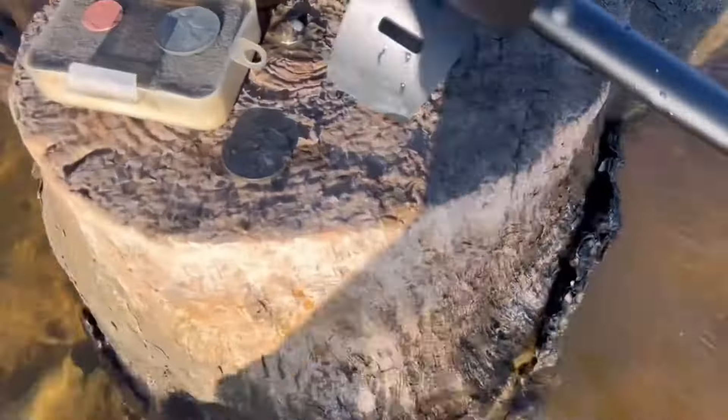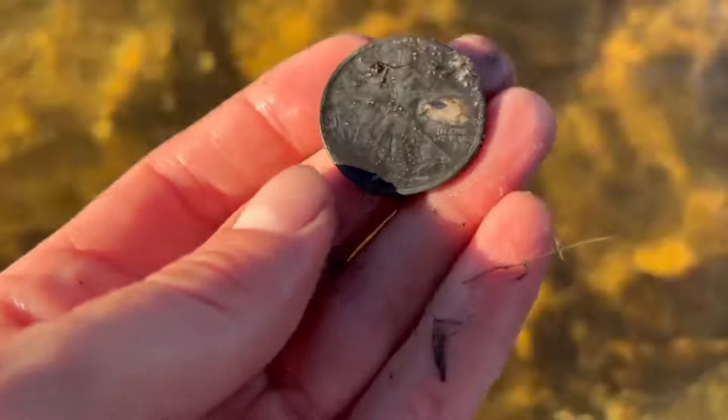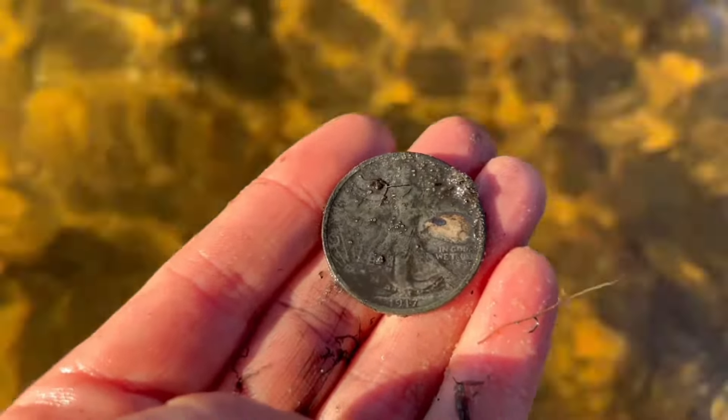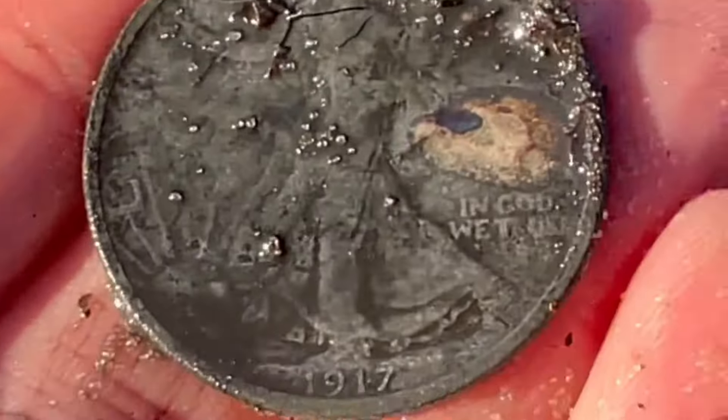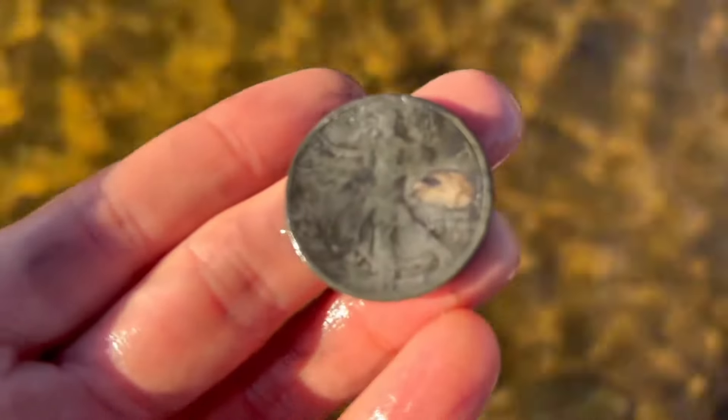I found that little honey hole — it's on my coil right there where I found that walking liberty half. I got a second one right there! I found a little honey hole. Here's the second one. Let's see if it's got the same date. 1917. Look at that. That's beautiful. What a beautiful coin.